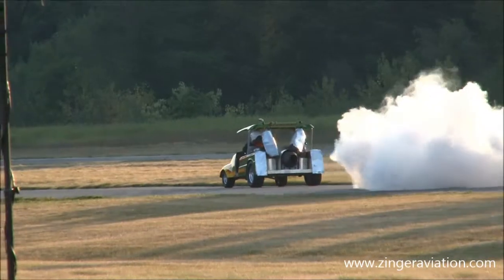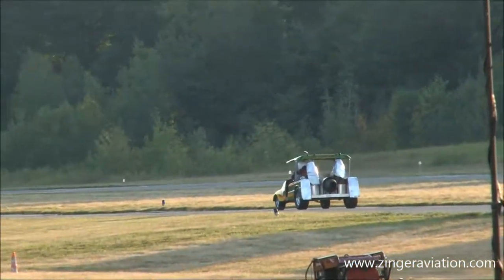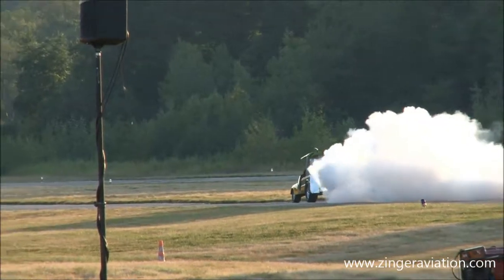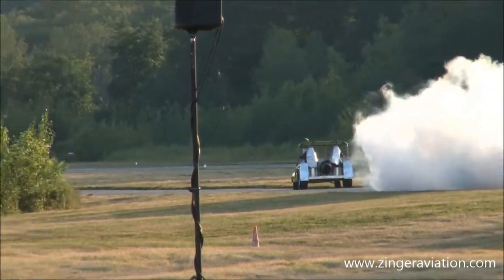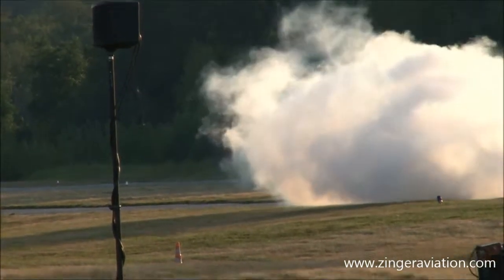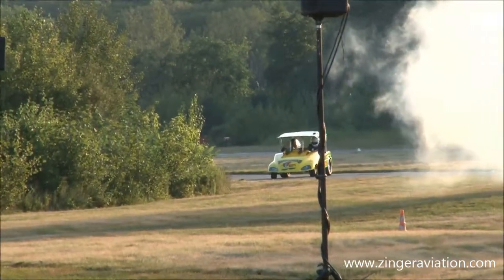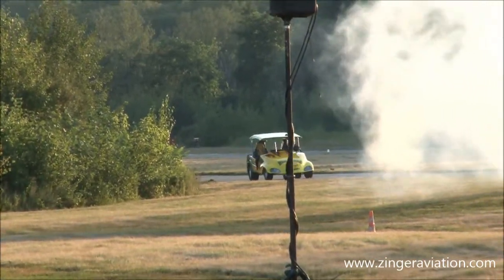This golf cart weighs in at only 800 pounds — at least 1,500 horsepower with the afterburner! All I know is this: can I drive it? And the answer was no!